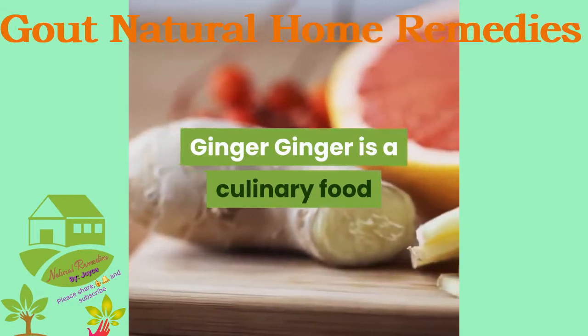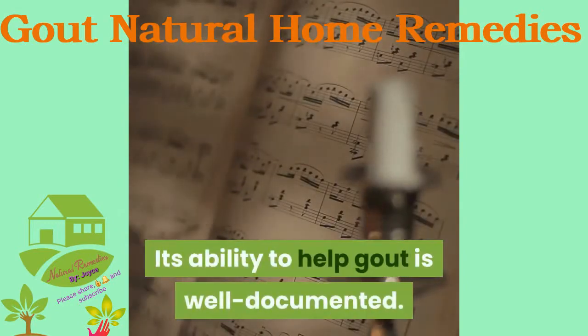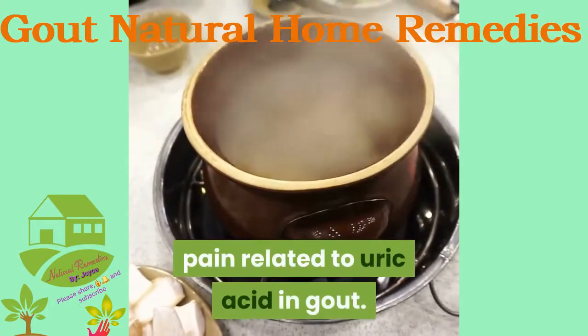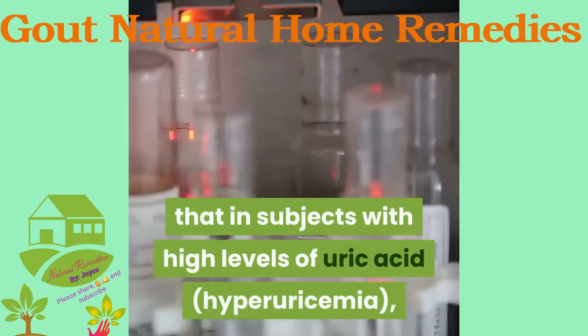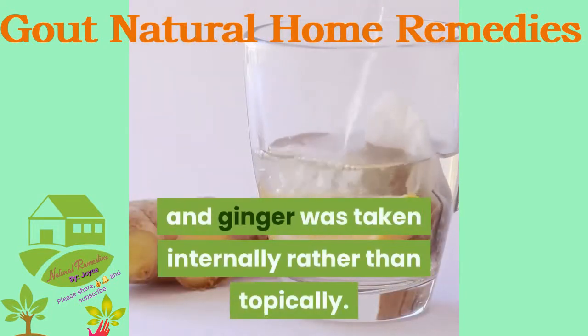Ginger is a culinary food and herb prescribed for inflammatory conditions, and its ability to help gout is well documented. One study found topical ginger reduced pain related to uric acid in gout. Another study showed that in subjects with high levels of uric acid, their serum uric acid level was reduced by ginger — though the subjects were rats, and ginger was taken internally rather than topically.